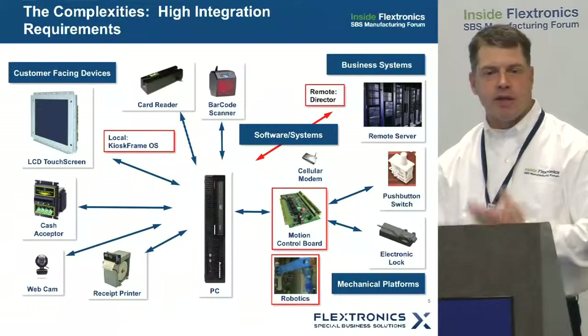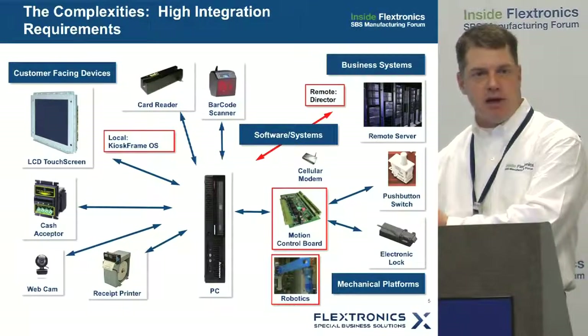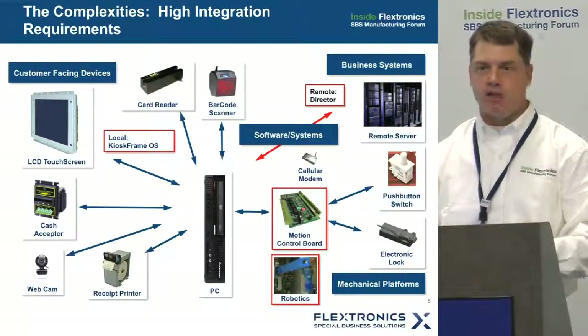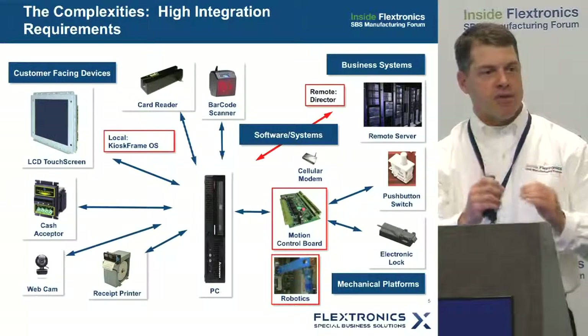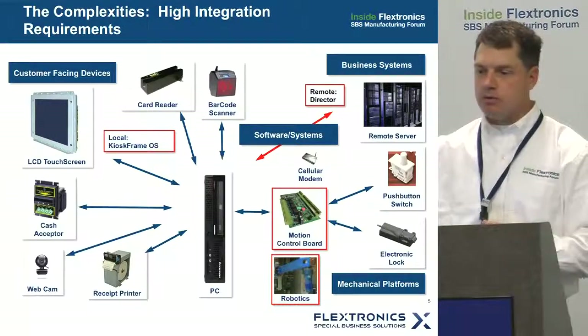Starting from our customer's viewpoint, they typically want to start from industrial design — what does this machine look like? We come in and help our customers understand that it's really an information technology business and these machines are truly smart. If you want them to achieve your objectives, we really have to get the IT part right, because this is where you can fail miserably. When you look at all these different systems, there are a whole lot of parts that have to go in to drive the transaction you're trying to drive.